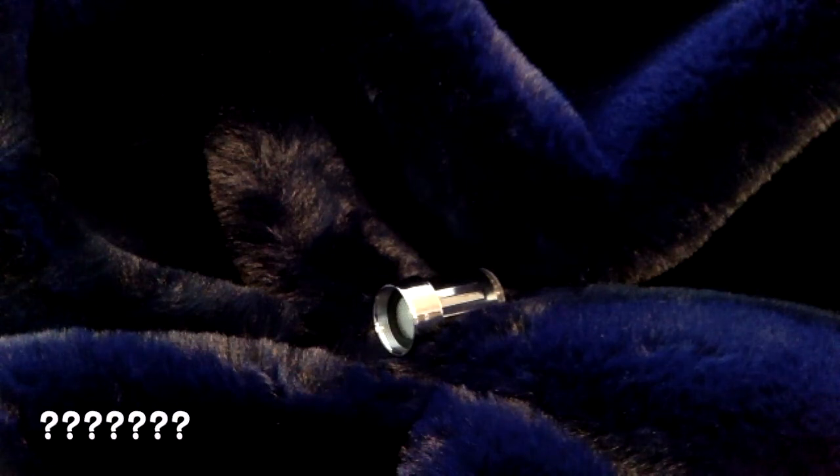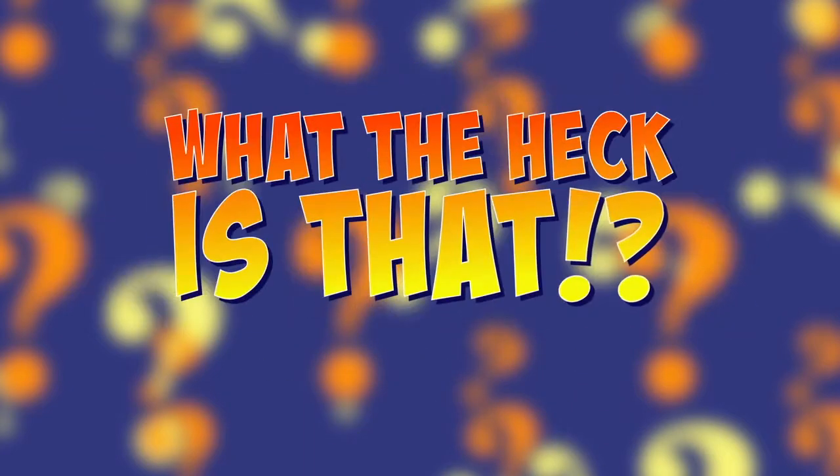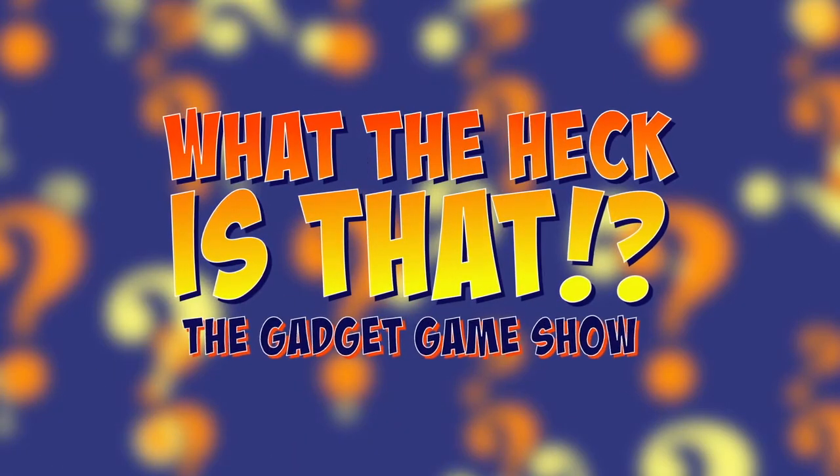So you see that little silver thing? What is it? Do you have any idea what this gadget does? Well, that's the whole idea behind this show — to identify a mystery gadget. That's why we call it... What the heck is that? Welcome to What the Heck Is That? The new gadget game show.